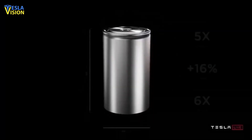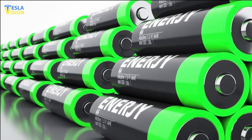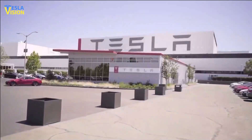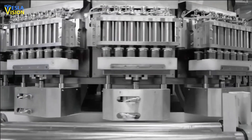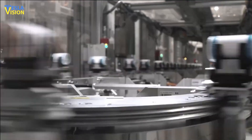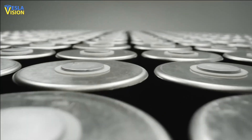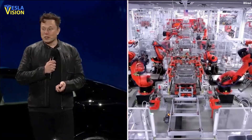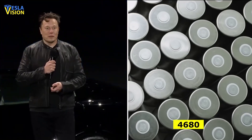Tesla has developed its own new battery design that has the potential to reduce battery cost by more than 50%. While the company has been working on bringing this new design to volume production, it has encountered some challenges. In a recent conference call following the release of Tesla's Q1 2023 financial results, the company provided a detailed update on its progress in producing the 4680 battery cells.